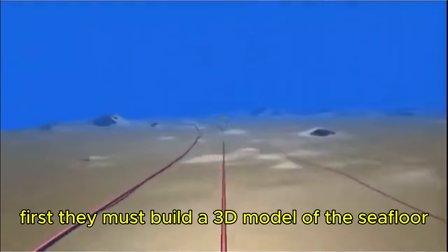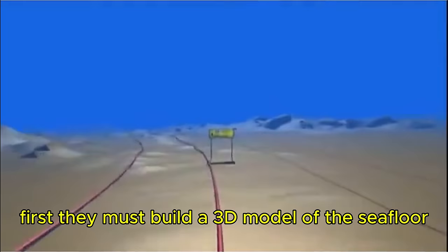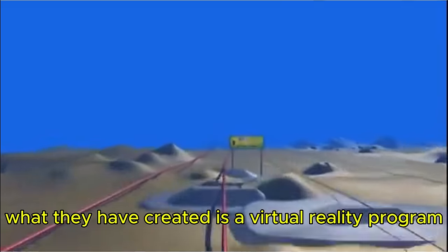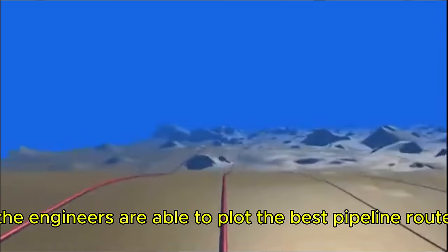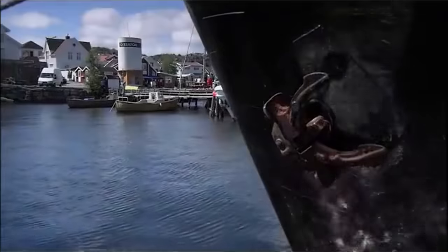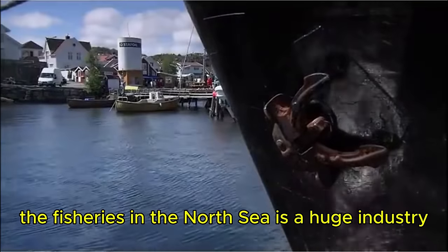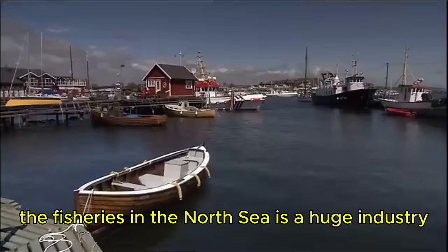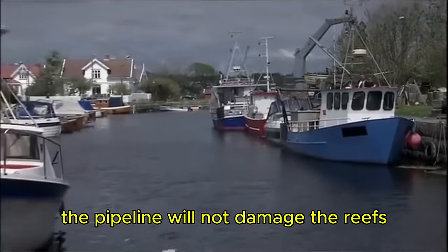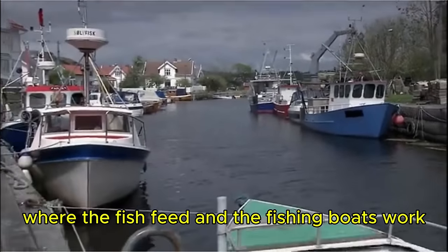First they must build a 3D model of the seafloor and find the easiest route. What they've created is a virtual reality program — with this model, the engineers are able to plot the best pipeline route. The fisheries in the North Sea are a huge industry, and Hydro has to make sure the pipeline will not damage the reefs where fish feed and fishing boats work.